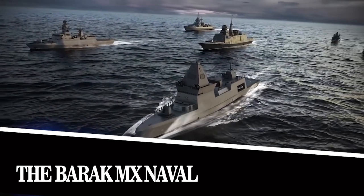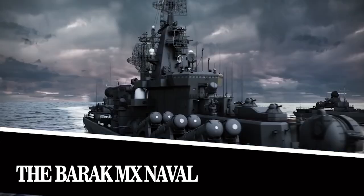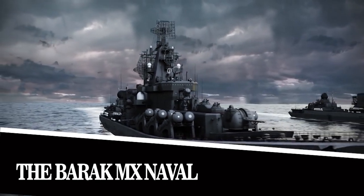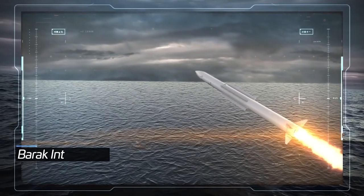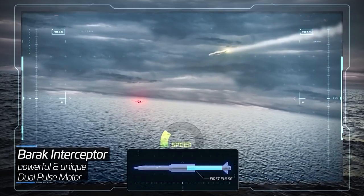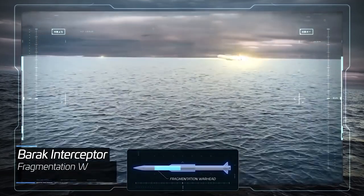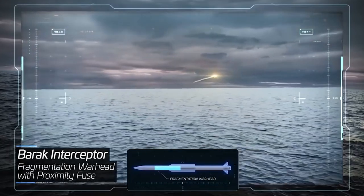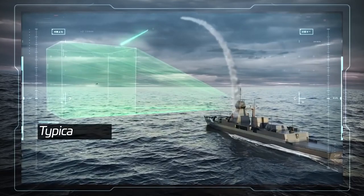The Barak MX Naval. This system meets the highest global standards as it is capable of neutralizing various types of threats from the air, water and ground. It creates a 100% safety zone with a radius of 43 and a half miles around the protected object. In addition to its defensive capabilities, the SAM system has offensive capabilities both from the air and the sea.